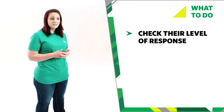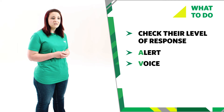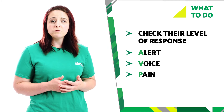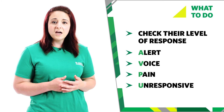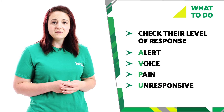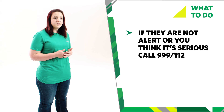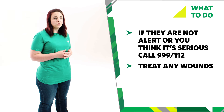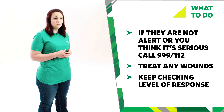While you do this, try to assess their level of response. Are their eyes open? Are they alert? Can they respond to you if you talk to them? If they only respond to voice, they're drowsy. Do they only respond if you flick the bottom of their foot, or only respond to pain? Are they unresponsive to any of the above? If you are worried because they're not alert or because the injury is serious, then call 999 or 112 for emergency help. If they have any wounds, treat them by applying direct pressure to the wound and keep checking their level of response.